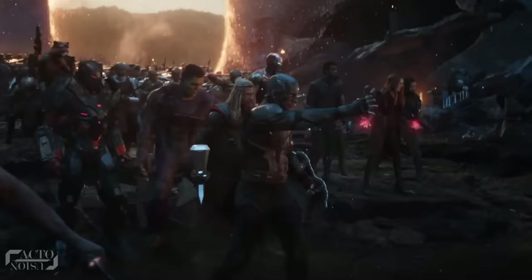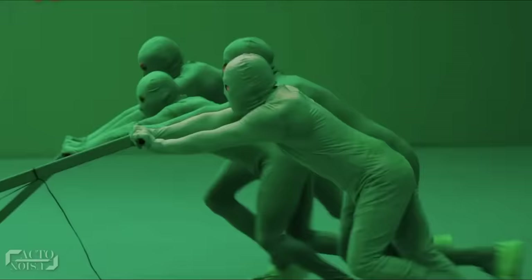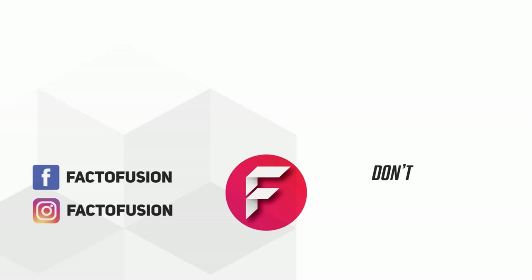Hope you enjoyed this video! What do you think of these famous fight scenes without VFX, and which one was your favorite? Tell us in the comments below. Do like and share this video with your friends on social media. For more such amazing content, don't forget to subscribe to our channel — and thanks for watching!